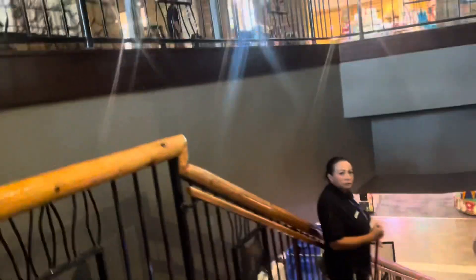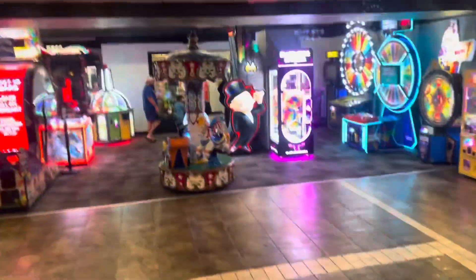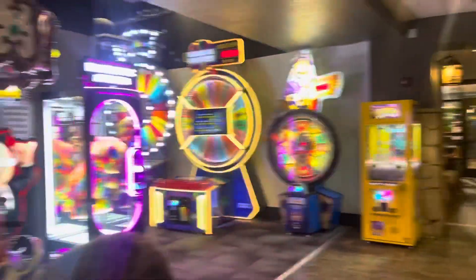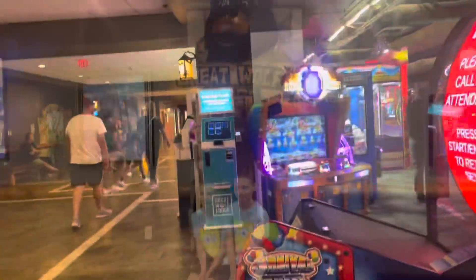Down here is the arcade, a pizza shop over there, there's a Fortnite llama somewhere. We need to find the swim shop — I think it's over there. There's also a Build-A-Bear shop, but we're going to find the swim shop first.